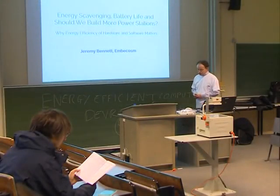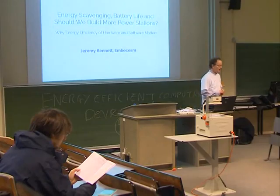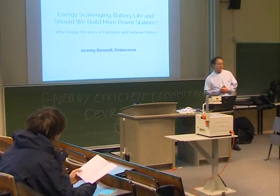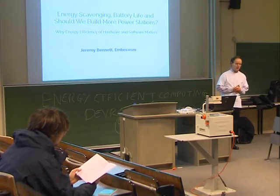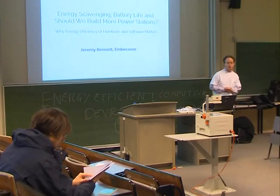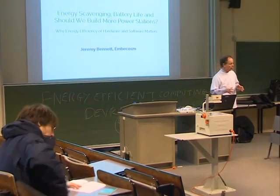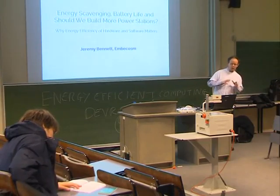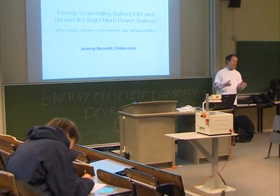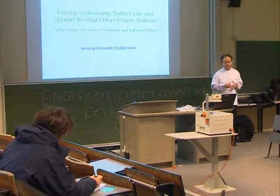Welcome to the NODG Efficient Computing Dev Room. I'm Jeremy Bennett. I run a company called Embercosm, and I'm the lead engineer on the MAGIC project, which is machine-guided, energy-efficient compilation, about which we'll hear more later today. This first talk is really just to give a summary of why we've gone to the effort of setting up this Dev Room and why we think this is important.